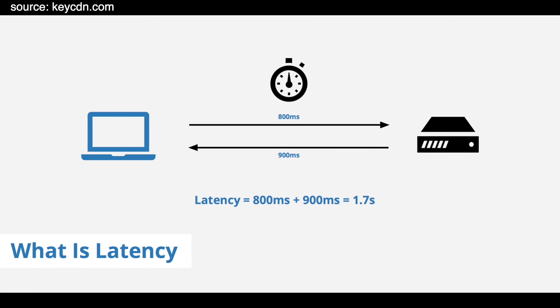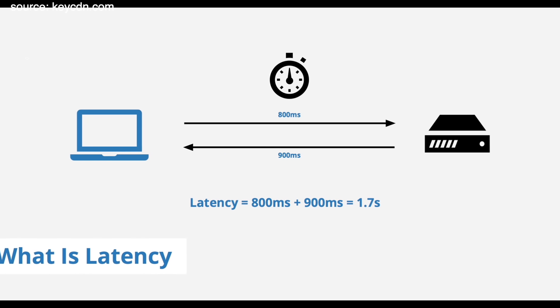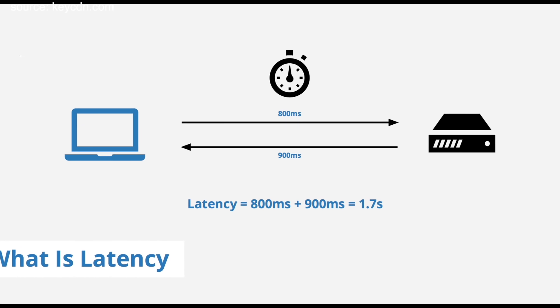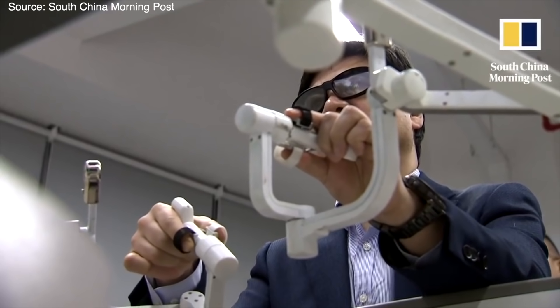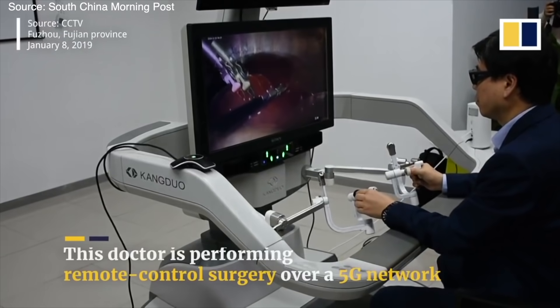Yang kedua itu lower latency. Latency itu kayak waktu yang dibutuhkan HP kita buat mengirim data ke tempat tujuan atau ke server, habis itu dapat respons kembali ke HP kita. Jadi semakin kecil waktu yang dibutuhkan, komunikasinya jadi semakin cepat. Lower latency ini lebih dirasakan salah satunya untuk cloud gaming. Ke depannya juga bisa memungkinkan ada robot yang melakukan operasi dari jarak jauh, yang membutuhkan respons sangat cepat dengan latency yang sangat rendah.